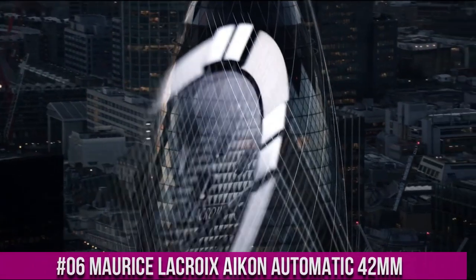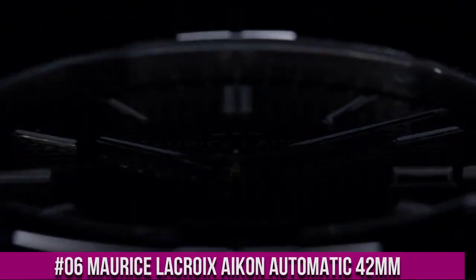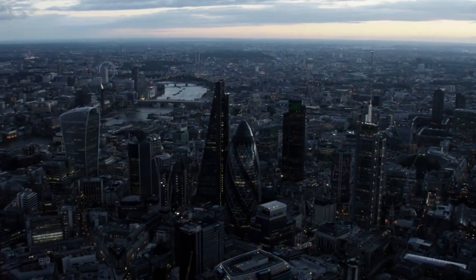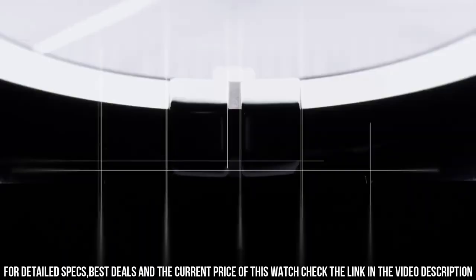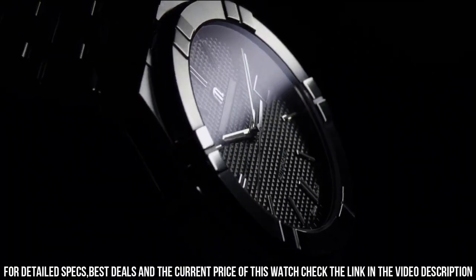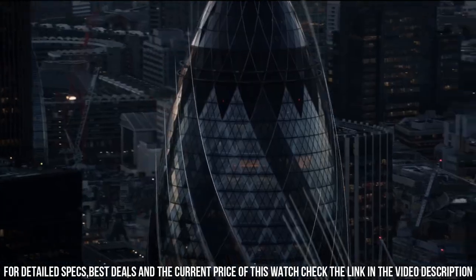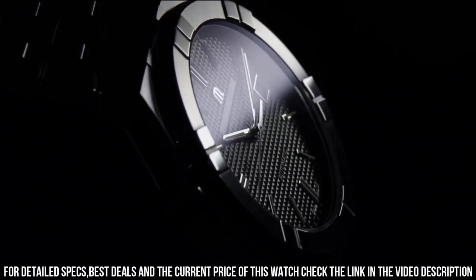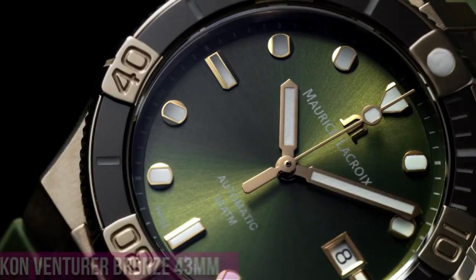Number 6: Maurice LaCroix Icon Automatic. Case Diameter: 42mm. Case Material: Stainless Steel. Water Resistance to 20 ATM. Blue Sunbrushed Clou de Paris Dial. Rhodium Plated White SLN Indexes. Rhodium Plated White SLN Hands. Strap Material: Blue Calf Leather. Easy Strap Exchange. Butterfly Buckle in Stainless Steel. Movement: Automatic ML-115.